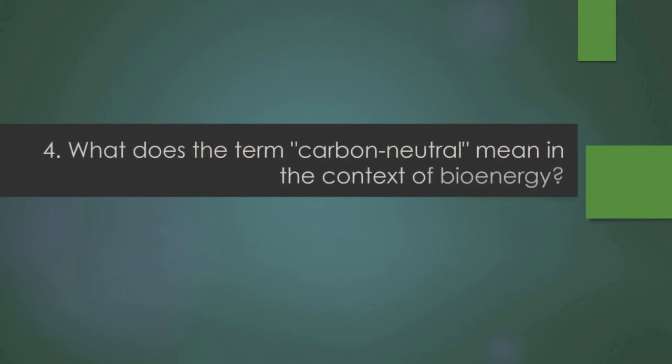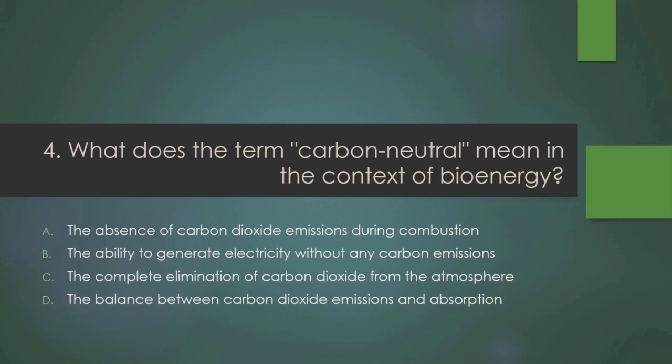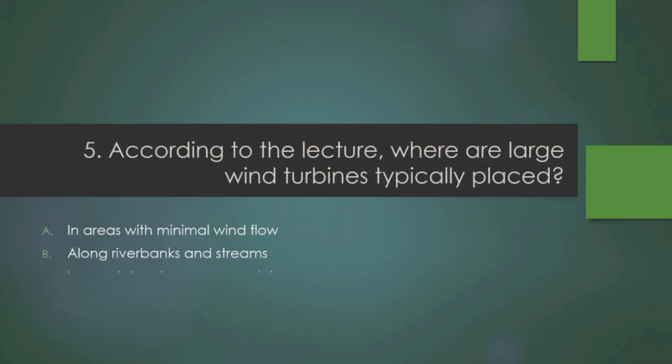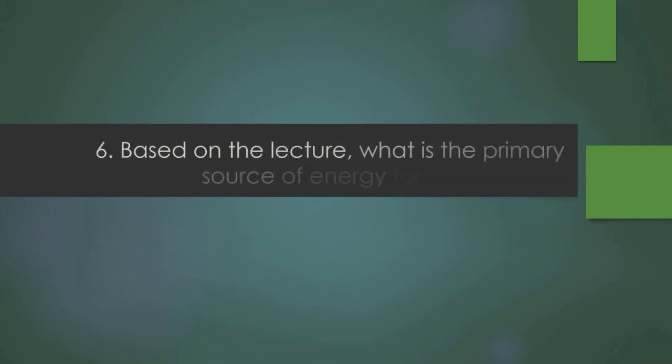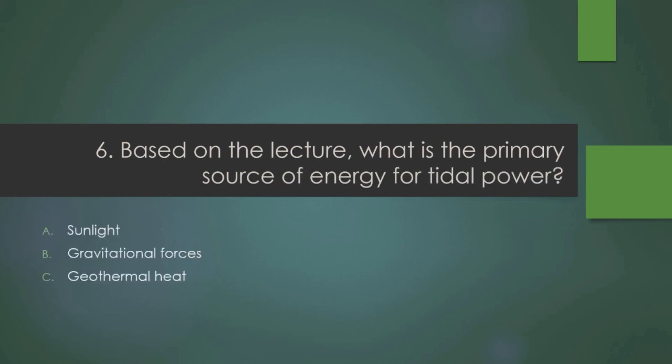Question 4: What does the term 'carbon-neutral' mean in the context of bioenergy? Question 5: According to the lecture, where are large wind turbines typically placed? Question 6: Based on the lecture, what is the primary source of energy for tidal power?